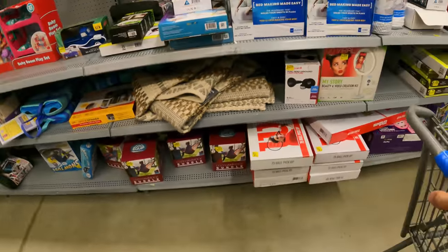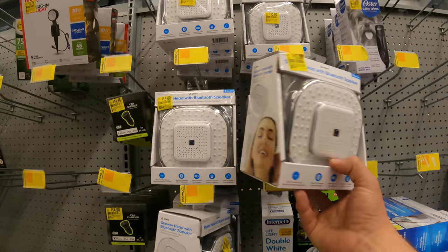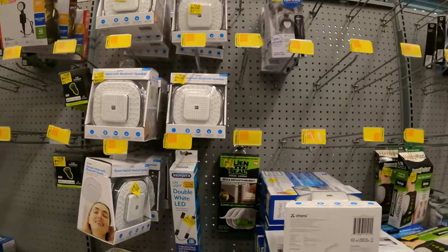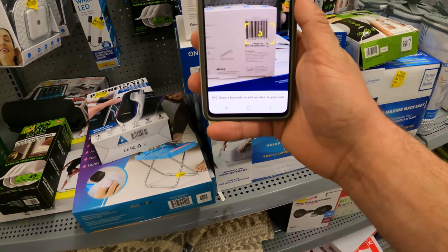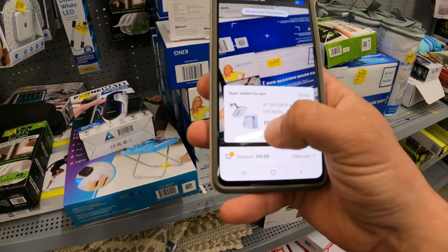I think we saw that in a previous episode as well. Oh my goodness gracious, they still have these really old tags. These should be five bucks - make sure you get your handy dandy Walmart app out, ready to rock and roll. Two bucks - that's a good sign, but nope, still $15.